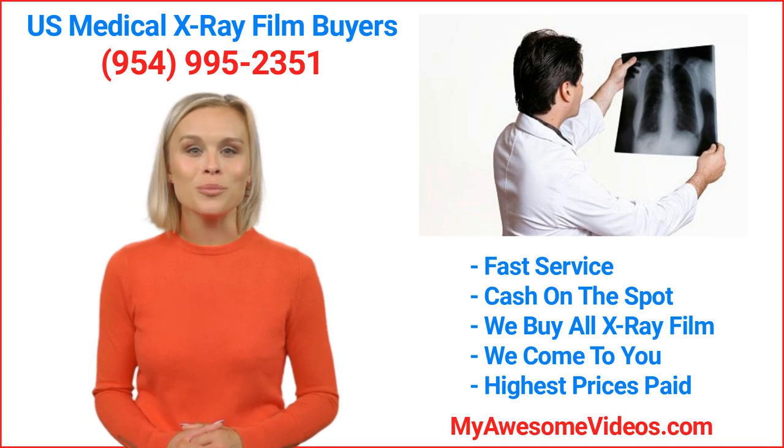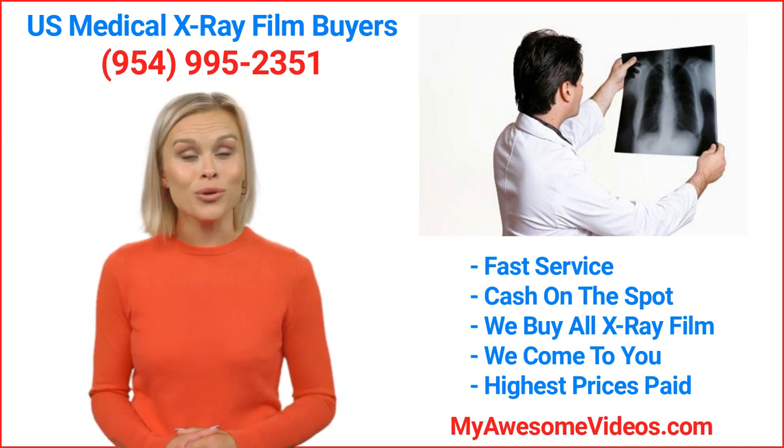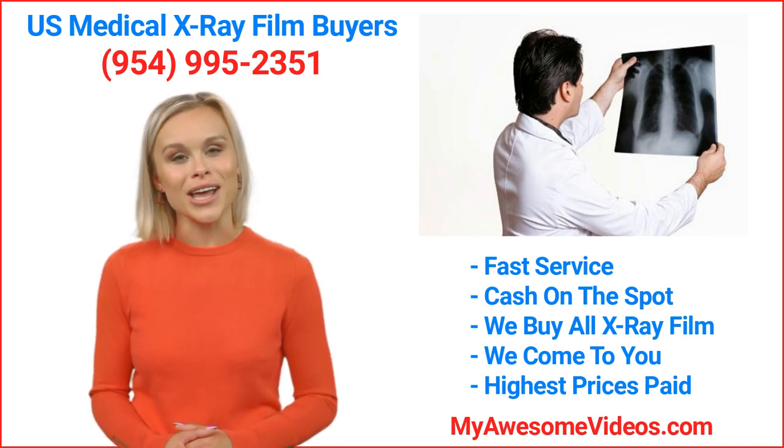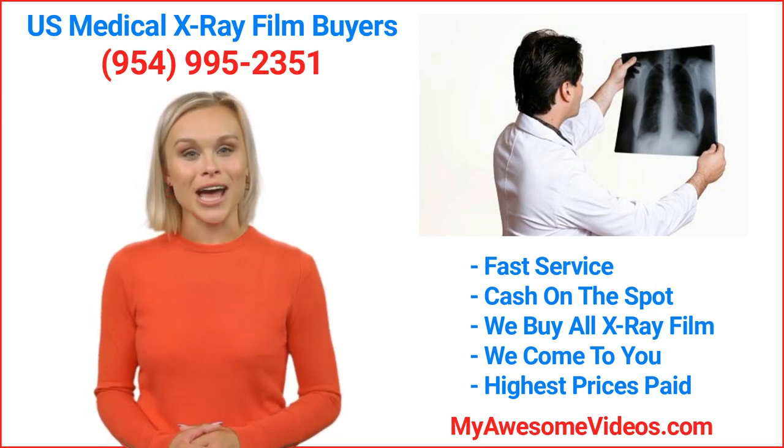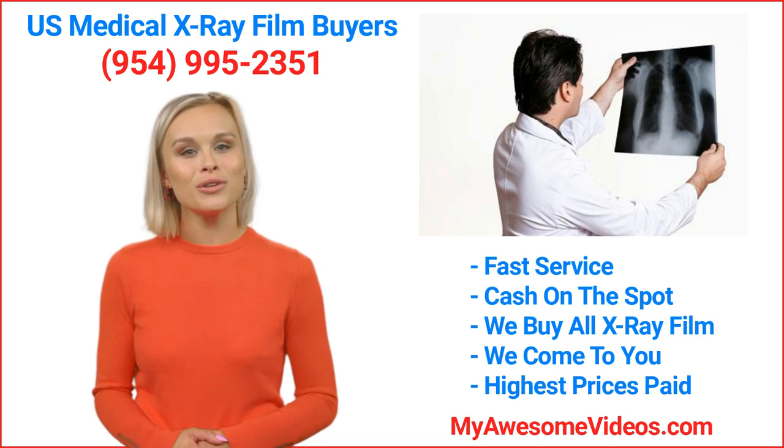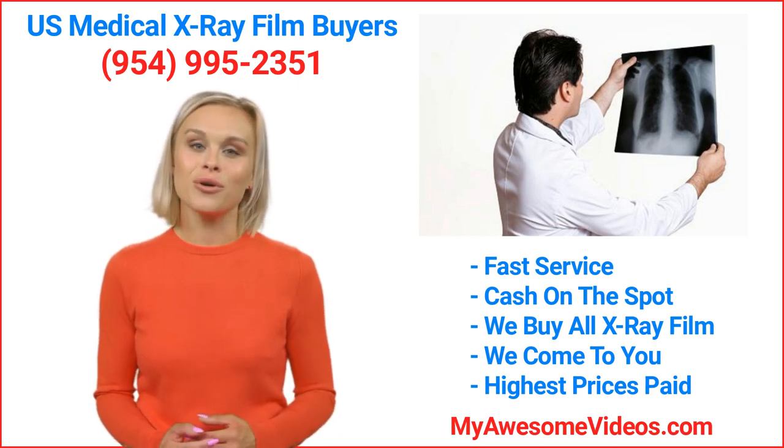How does our recycling program work? Simple. Just give us a call today and we will pick up your x-ray film for free anywhere in the US and provide you with a HIPAA-compliant certificate of destruction and a check for your film value.